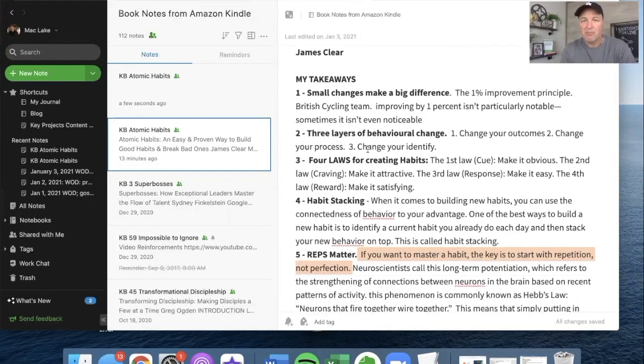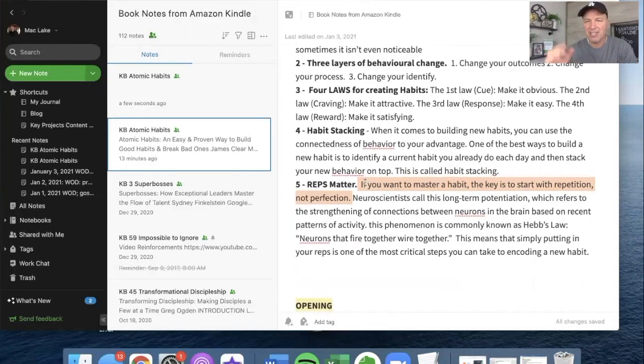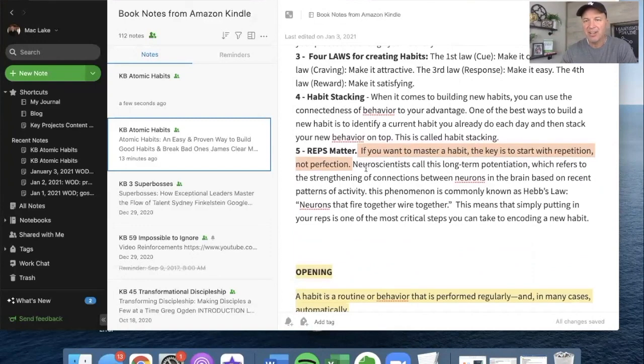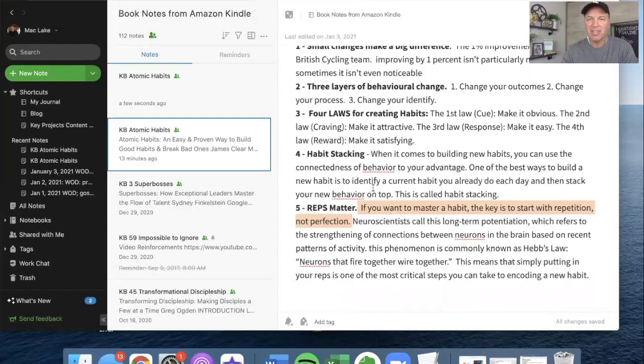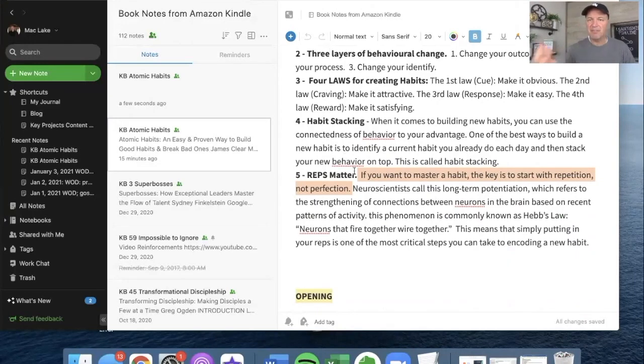Here are the five big takeaways. My five big takeaways from Atomic Habits are: small changes make a big difference, illustrated by the British Cycling Team; three layers of behavioral change — if you want to change your outcomes, you have to change your process, which means you have to change your identity; the four laws of creating habits; habit stacking, a brilliant process concept I want to remember; and reps matter — if you want to master a habit, the key is to start with repetition, not perfection. These are the five things above everything else that I want to remember from this book.